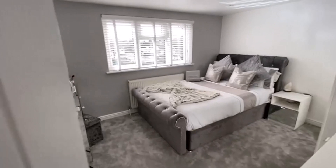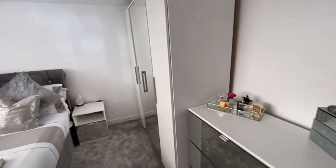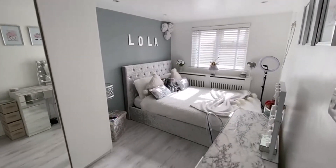Up here is where the kids sort of reside — you've got a couple of double bedrooms, this being one of them. There are three standing wardrobes here and another one just here. Both rooms are really good size and will take a double bed, no problem.